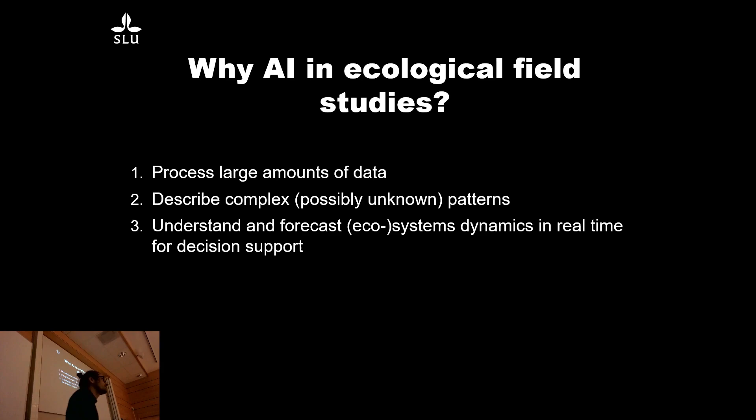Just to start off with the broader topics I'm interested in: why would AI be useful in ecological field studies? One obvious thing we've touched upon multiple times already is the opportunity to process large amounts of data — to increase resolution, find rare events, find anomalies for further inspection, and save money, at least in the long term.